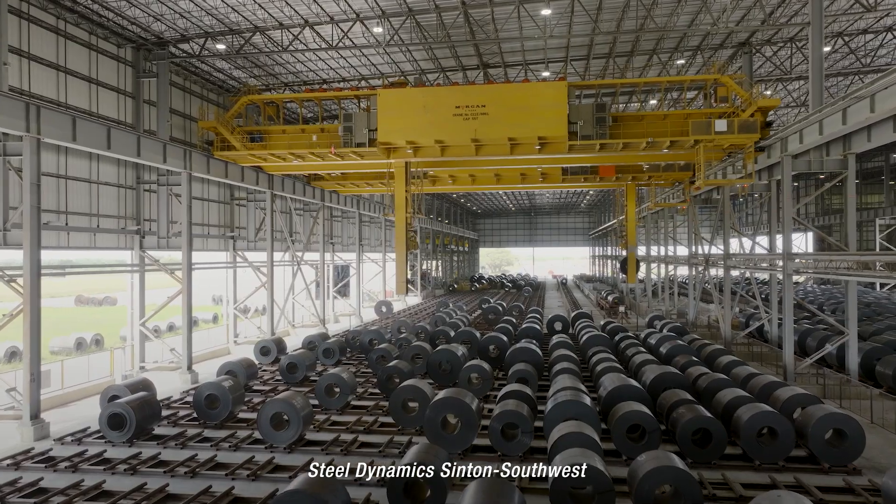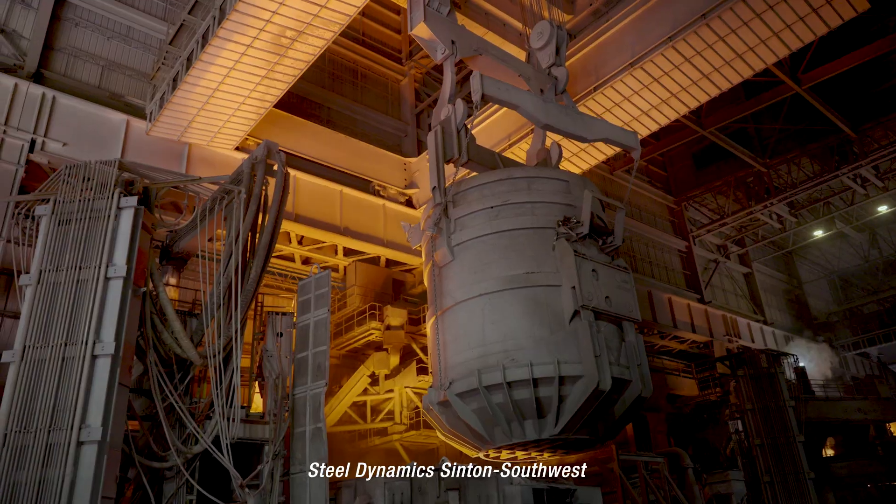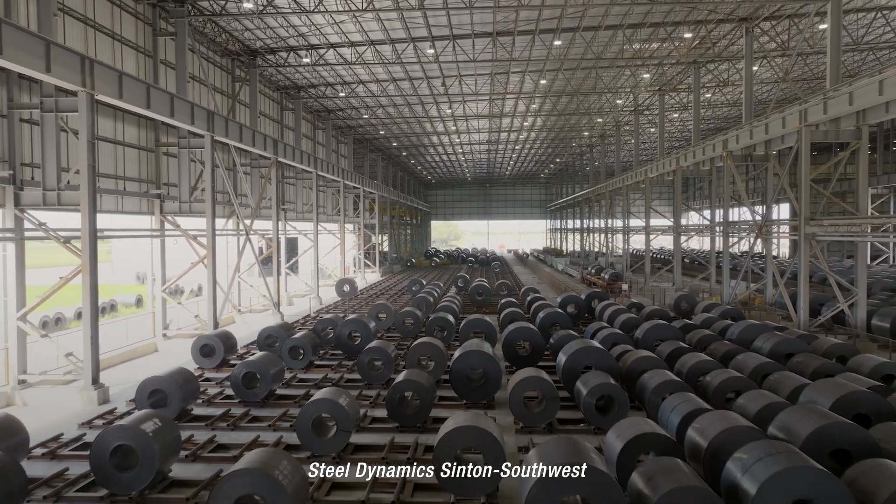Our team tackled the design of an autonomous coil yard, water treatment center, and melt shop to meet the mill's production goal of 3 million tons of coil produced annually.